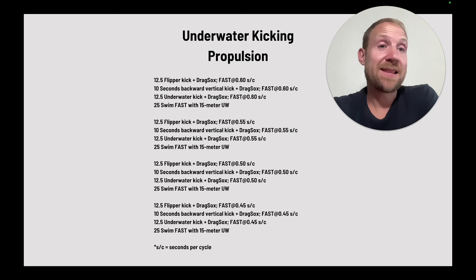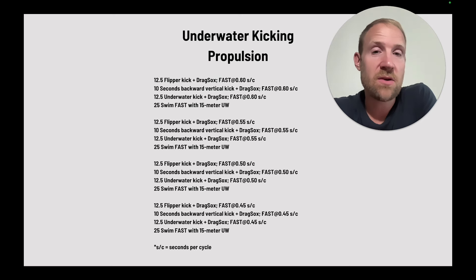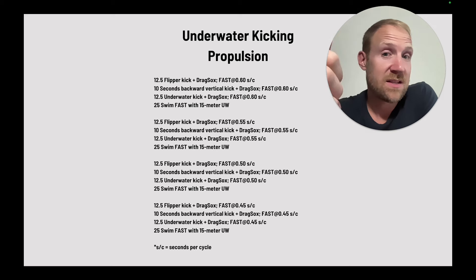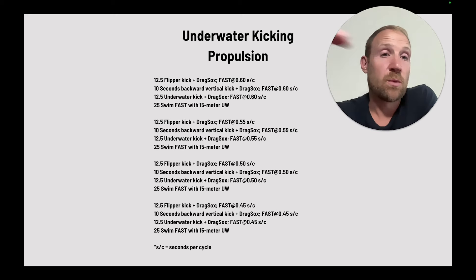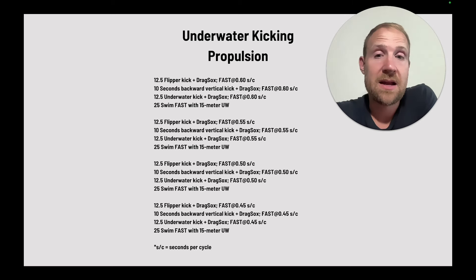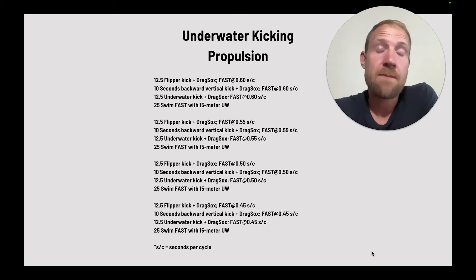This set is more of a speed set, focusing on taking these skills and executing them at a higher and higher level. They go 12.5 flipper kick with drag socks at 0.60 seconds per cycle, then 10 seconds backwards vertical kick with drag socks at the same kick rate, then 12.5 underwater with drag socks at the same kick rate, then a 25 swim fast with 15 meters underwater. Extra resistance means swimmers have to create more force and execute the whipping action, staying on the same kick rate and creating as much speed as possible. As they go through, rates get faster and faster, with the goal of creating more speed at each rate. Using drag socks, kick rates, and different kicking styles puts swimmers in a position to become really effective at creating propulsion underwater.